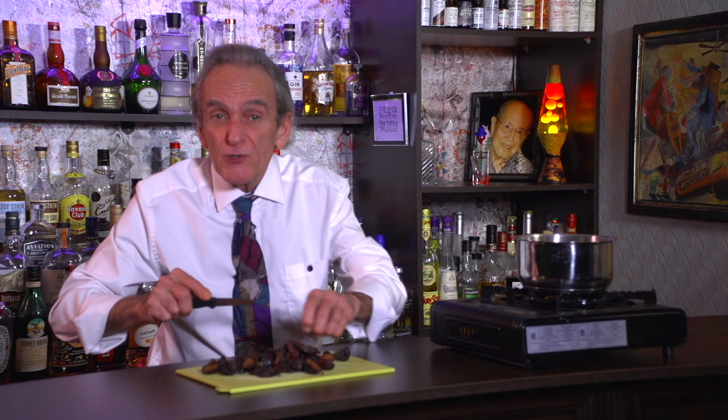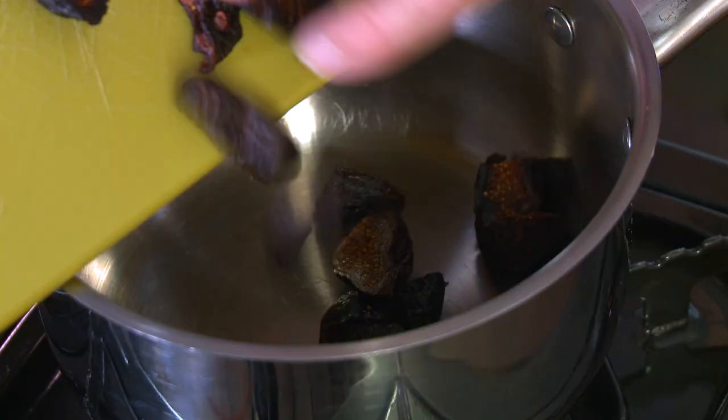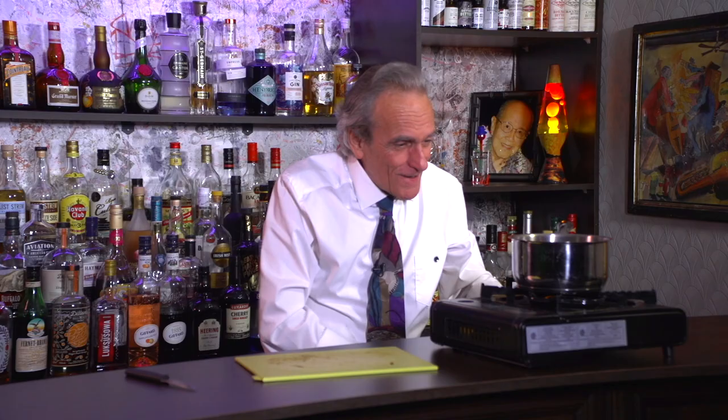If you use fresh figs, you're going to have to use more — probably two to two and a half cups. I'm just going to slice these up and drop them into our pot.